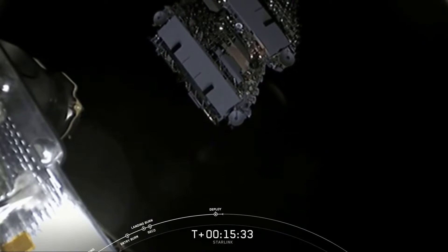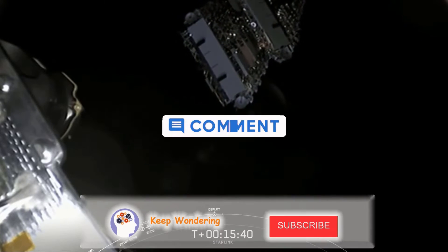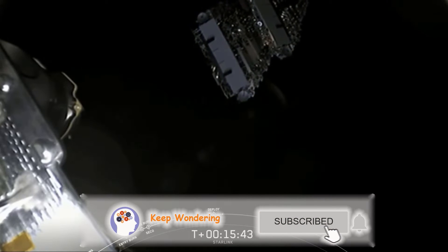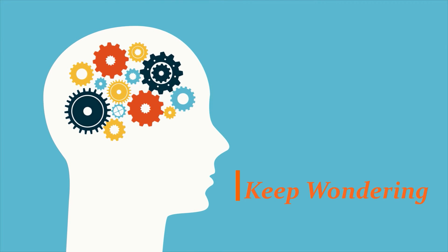What do you think the Internet's infrastructure will look like in the coming decades? Leave your thoughts in the comment section, and if you enjoy these types of videos, consider subscribing. Thanks for watching Keep Wondering, and I'll see you soon for the next video.